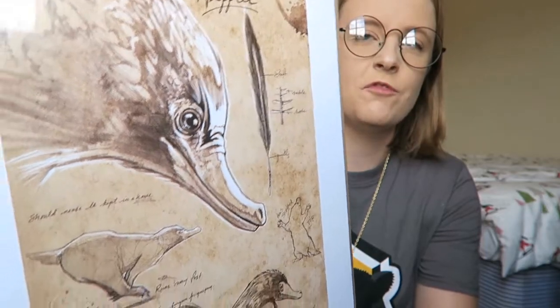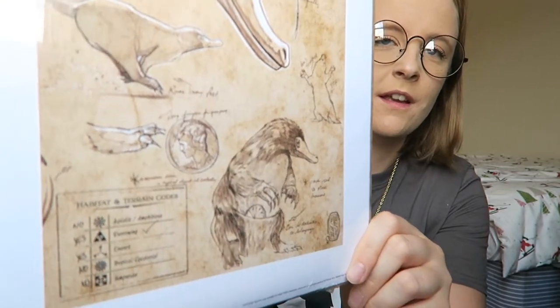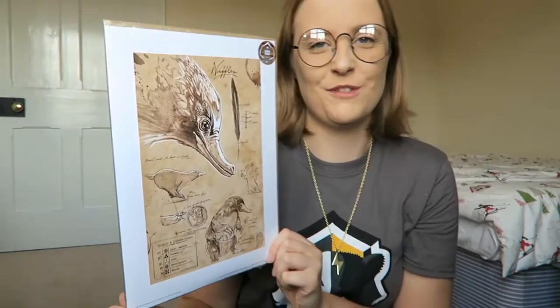Oh, what have we got here? The artwork for this month, and by Gorm it is lovely. It's just a really, really pretty Niffler print. That is awesome — I very much approve of that.